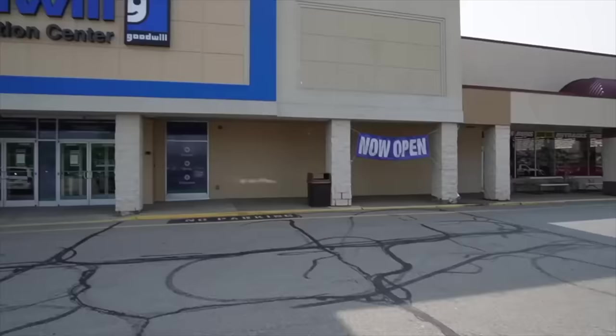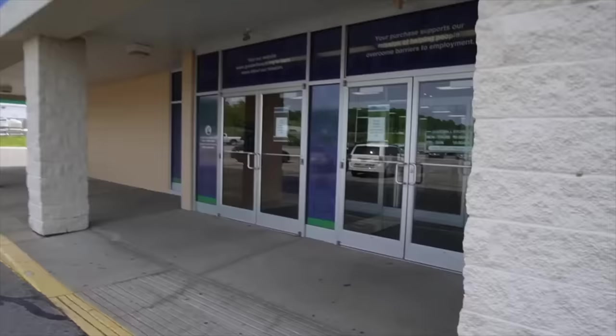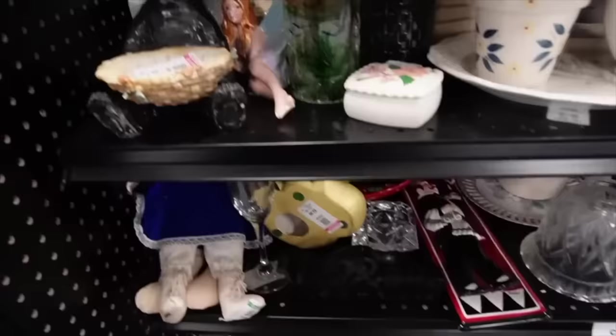So this is one we actually stopped at back in September and this location was not open yet. We had to go to the older location and it was like cleaned out because they were looking to change locations — they had like two shelves of stuff that were empty because everything was coming here to stock the shelves. These shelves are loaded. It's a good day.